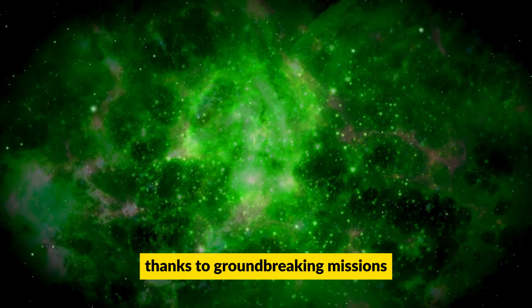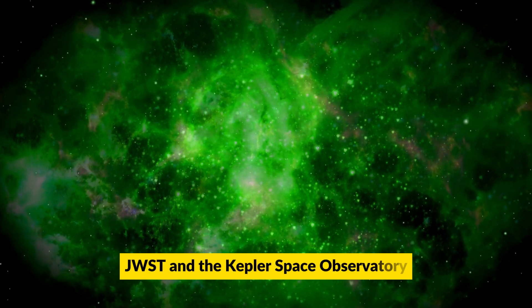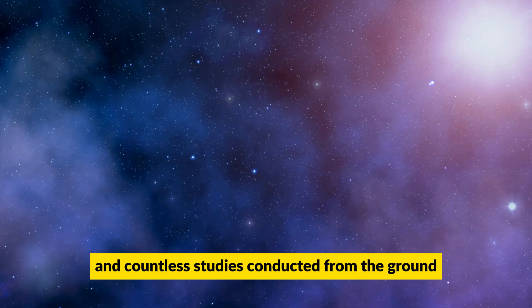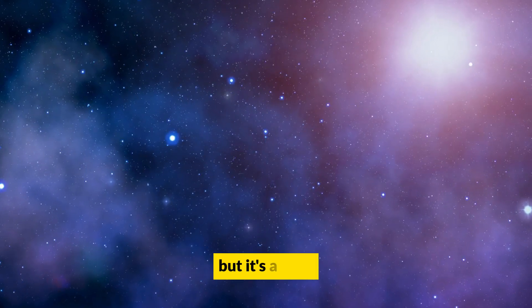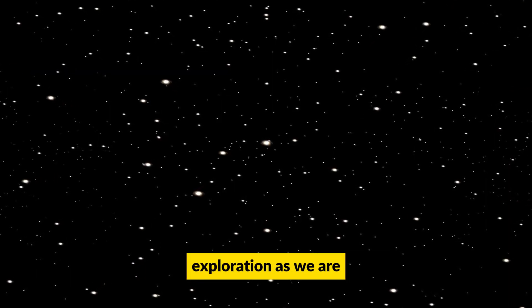Thanks to groundbreaking missions such as the James Webb Space Telescope and the Kepler Space Observatory, and countless studies conducted from the ground, we've only scratched the surface of what we know about our universe. But it's a start! And if you're as fascinated by space exploration as we are, then you won't want to miss a single episode of Astro Lumen.